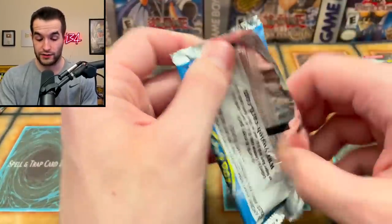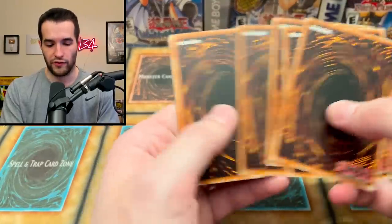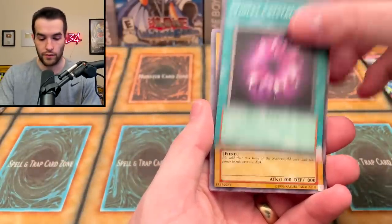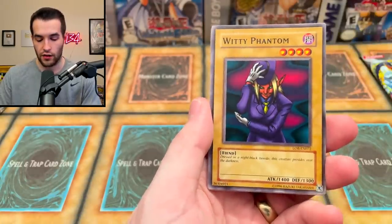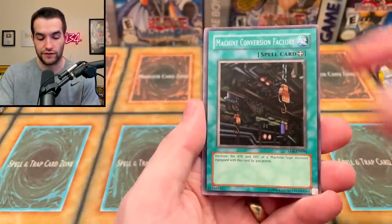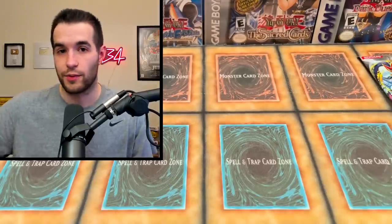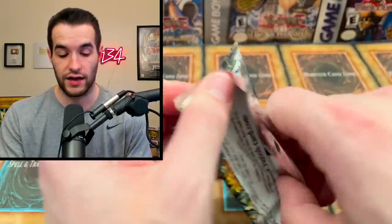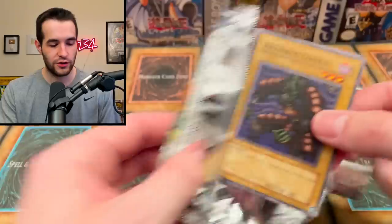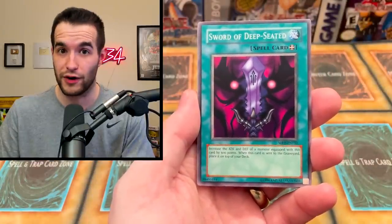We're saving Metal Raiders for last since it's my favorite. Let's go Legend of Blue Eyes for the second blister. Spell Ruler is doing all the work - it's literally pulled everything. What do we want from LOB? Blue-Eyes, Red-Eyes, Dark Magician, Exodia - any foil would be amazing. We got Violet Crystal, Dark King of the Abyss, Fiend Reflection No. 2, Witty Phantom, Kagamusha, Machine Conversion Factory, Flame Manipulator, and a Fusionist. Oh wait, I forgot we had more Ghost from the Past - oh well, maybe for another video.